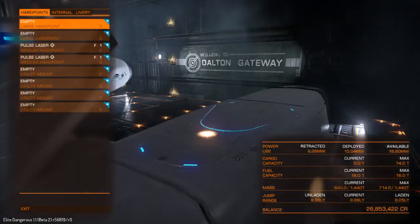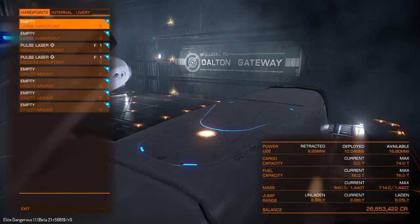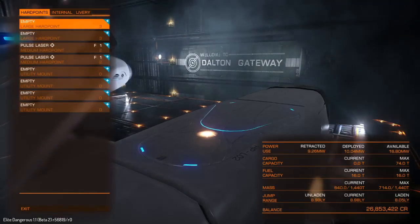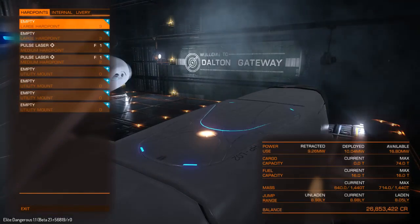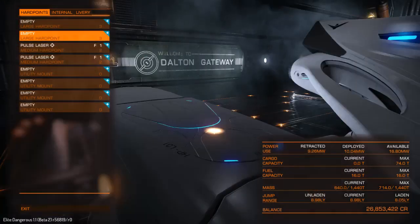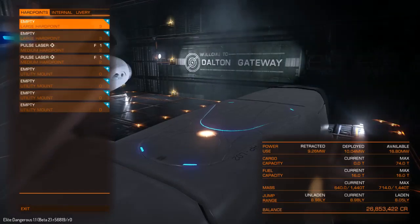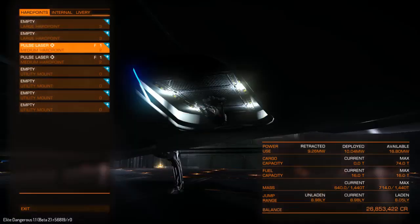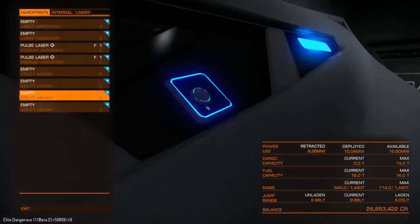Decent power options — 16.8 out. Decent jump range out of the bat, almost nine light years. We have a large hard point on the top. Actually these are on the engine mounts on the side, so we have two large and two medium. Decent power, and four utility mounts.